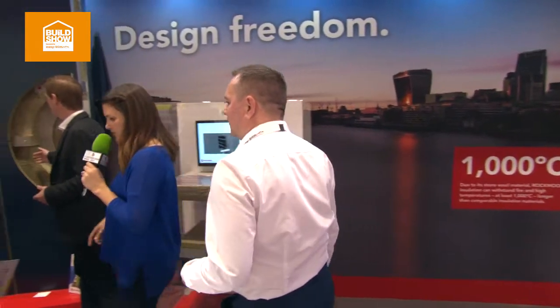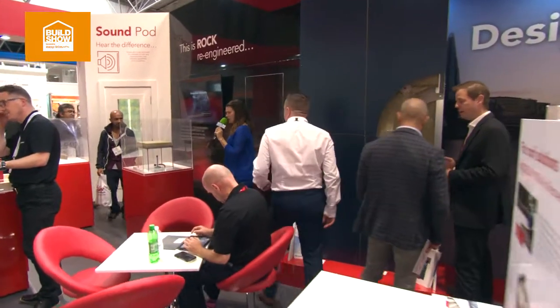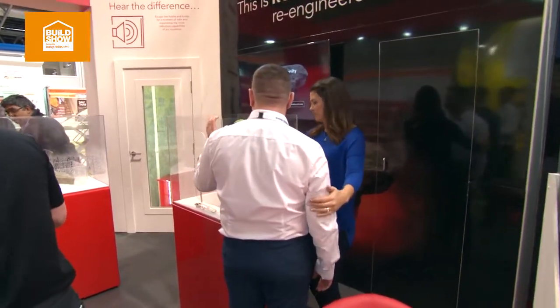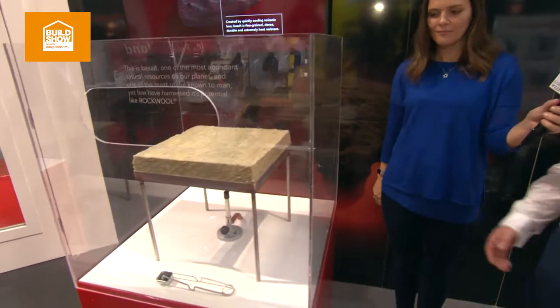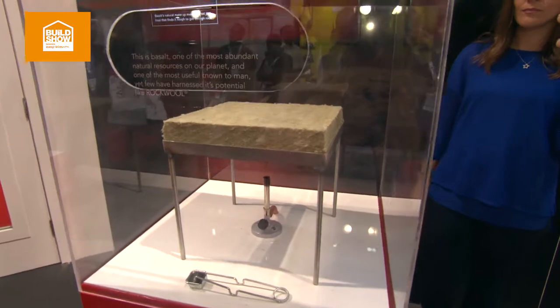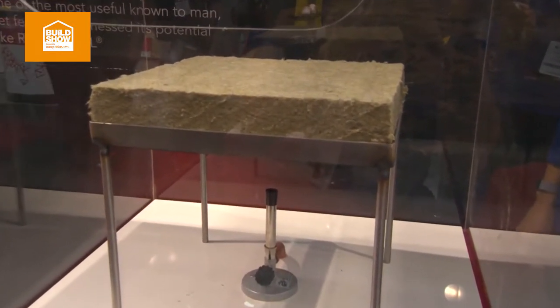Now I know you've got some demonstrations further up as well on some of the properties of your products. So if we move this way — what do we have here? We've got some actual practical demonstrations where we're actually showing the fire resilience of Rockwool. We're subjecting it to a flame. In addition, over there we have another model which is demonstrating the water repellency of our product.